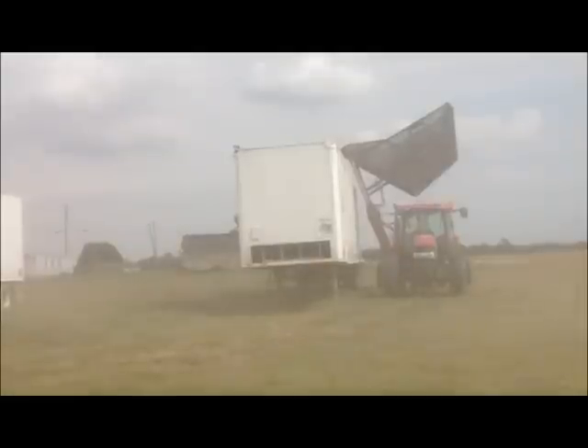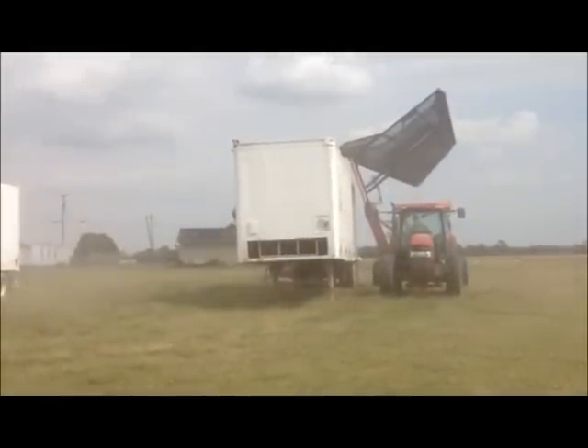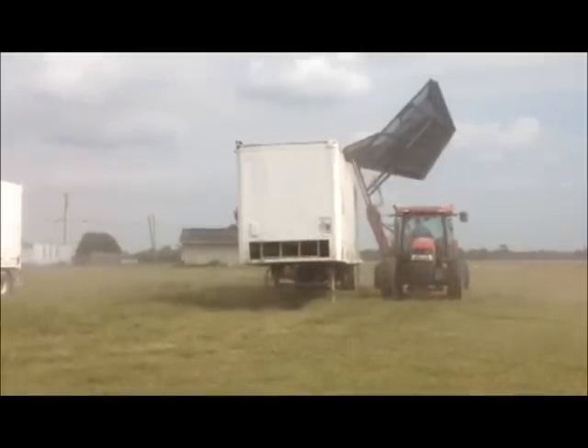After drying, they will be transferred to a storage area for delivery to a processing plant later in the year.